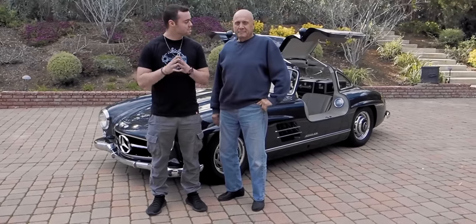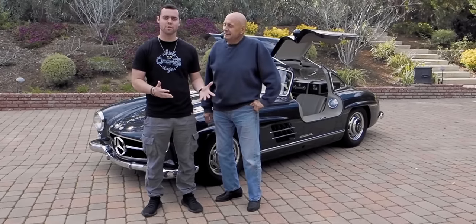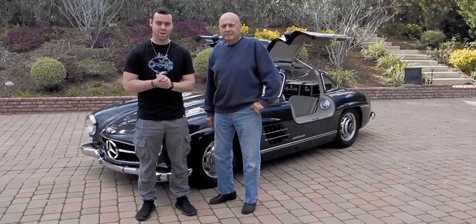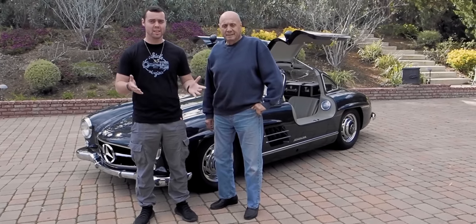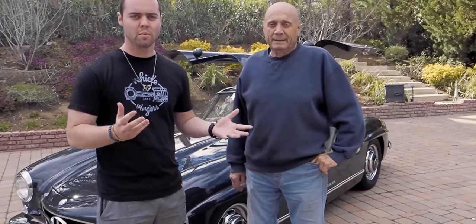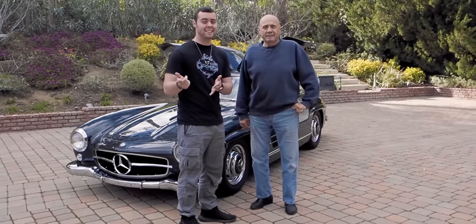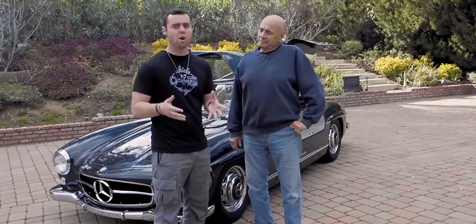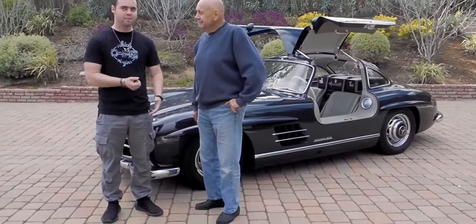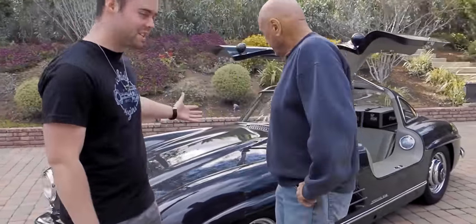Good morning, guys. Today is an incredible day because we've got my friend Lee here and his beautiful 1954 Mercedes 300 SL. This is not only one of my favorite cars of all time, it happens to be one of the most legendary automobiles ever created. In fact, in 1999, it was voted the car of the century. What can you tell us about this car?